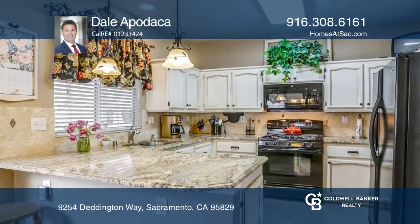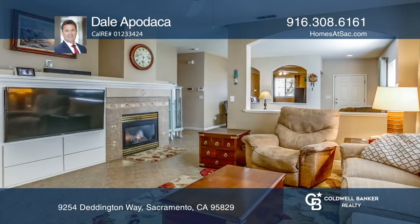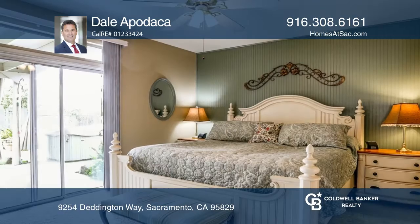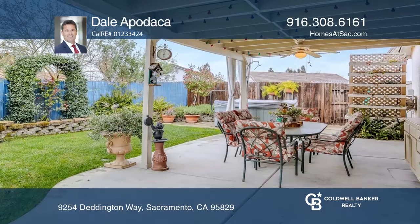Enter and enjoy an updated kitchen with granite countertops and tile backsplash. The open floor plan has a gas fireplace in the family room. The master has access to the backyard featuring a covered patio and relaxing spa.